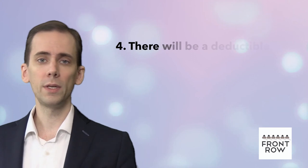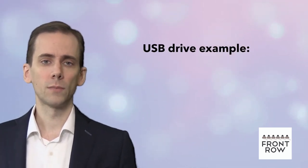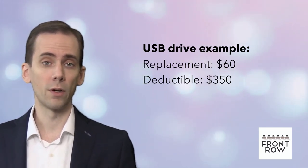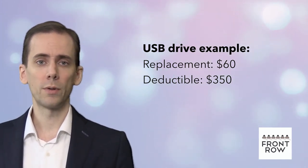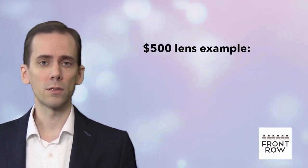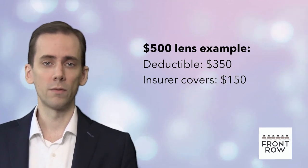Number four: there will be a deductible. A deductible is the amount of the loss that you are responsible for covering before the insurance policy will respond. Say you have a USB drive stolen — replacing it would cost $60, but your deductible is $350. Although technically the claim would be covered, it is below your deductible, so the insurance company wouldn't be responsible for paying any part of the claim. If you damage a $500 lens, you would pay the first $350 — your deductible — then the insurance company will cover the remaining $150.